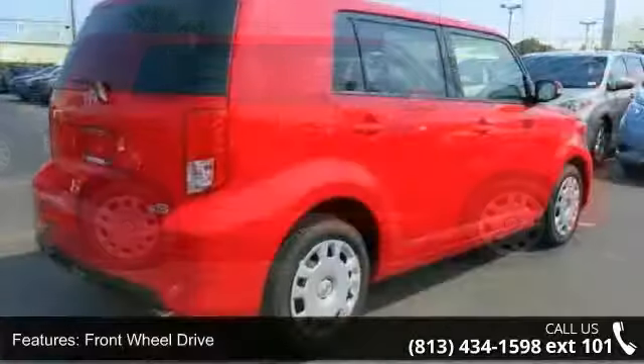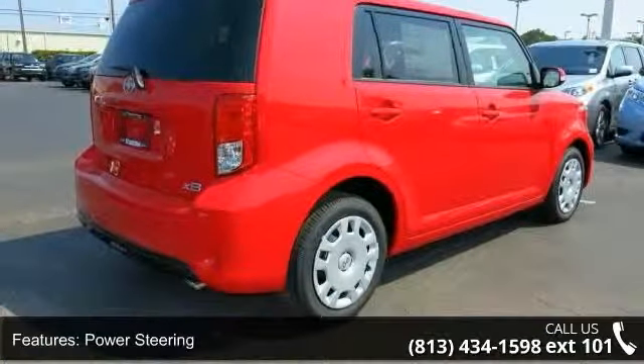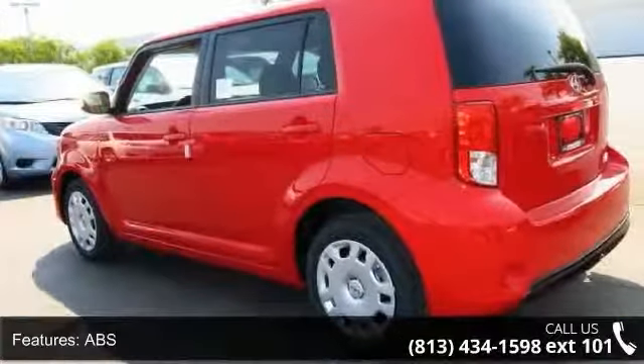This vehicle's top features include front wheel drive, power steering, ABS, four wheel disc brakes, brake assist, wheel covers, steel wheels, rear defrost, power door locks, and fog lamps.